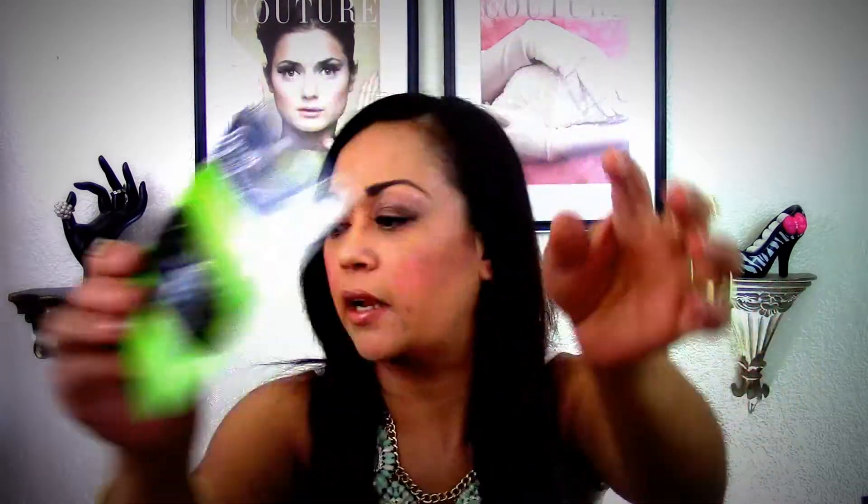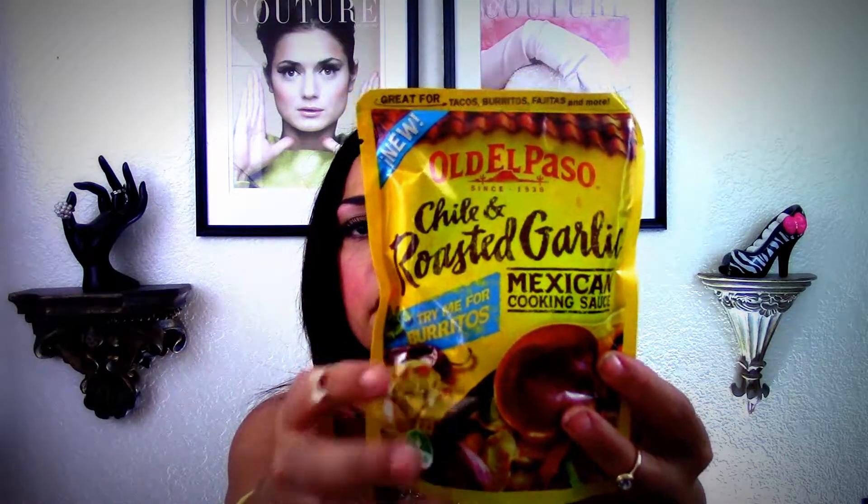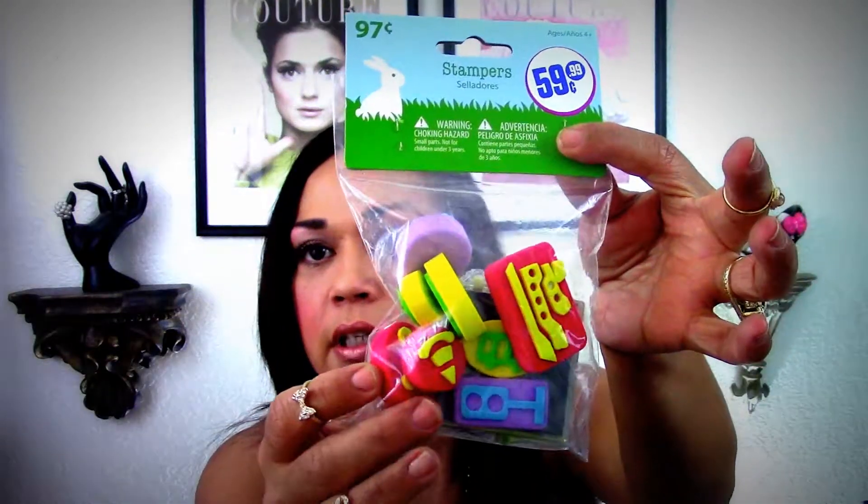I found this Goodie slide-proof one-piece hair barrette for my hair collection. I also found this El Paso chili and roasted garlic Mexican cooking sauce — you can use this in the crock pot to make chicken burritos. I'll probably do a video on that. I also found these stampers for 59 cents. It has a bow and a nautical theme, so I picked that up for my stamp collection.